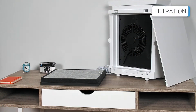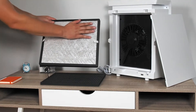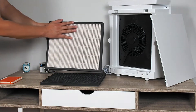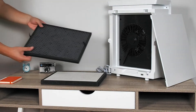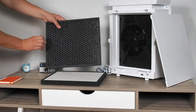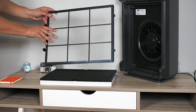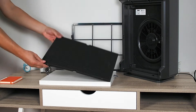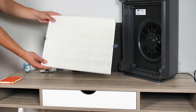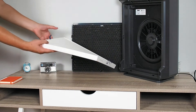The Levoit uses a three-stage filtration that includes a pre-filter, a true HEPA filter, and an activated carbon filter. The WinX has four stages of filtration: a pre-filter, an activated carbon filter, a true HEPA filter, and plasma wave technology, which can be turned on or off.